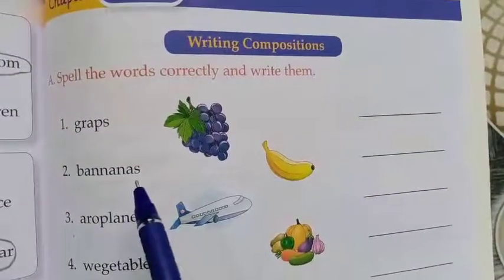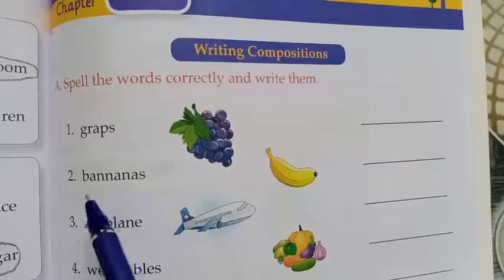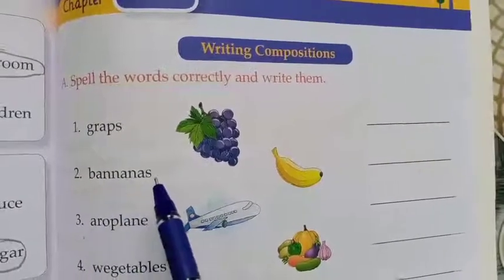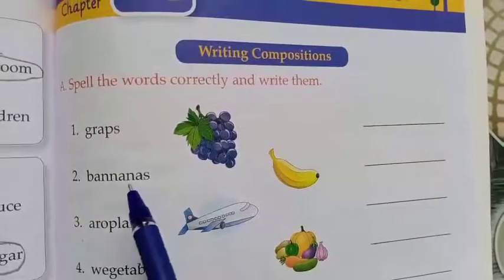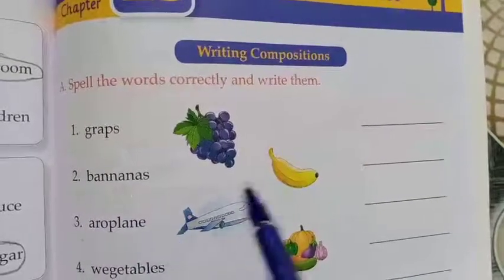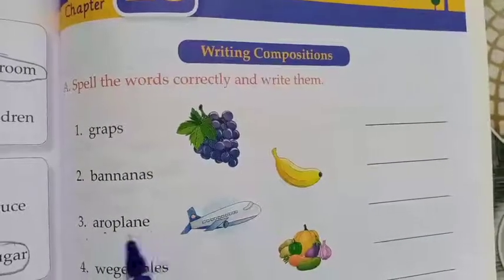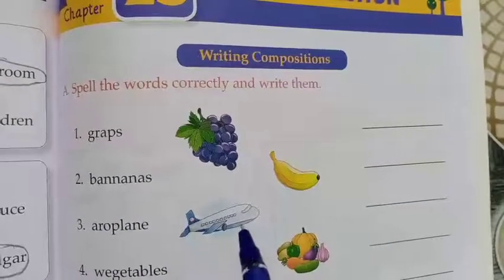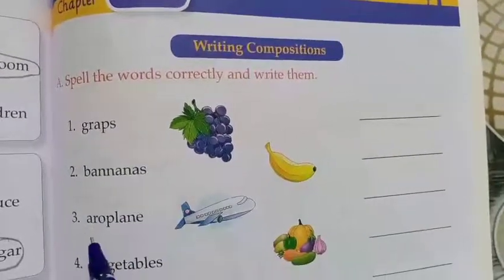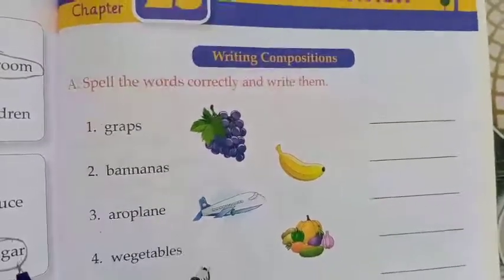Next: bananas. What is the spelling of bananas? They have given B-A-N-A-N-A-N-A-S — is that correct? No, that is wrong. The correct spelling is B-A-N-A-N-A-S. Next: aeroplane. The right spelling is A-E-R-O-P-L-A-N-E, but here they have given A-R-O-P-L-A-N-E — this is the wrong spelling.